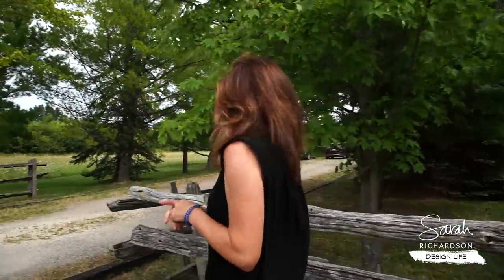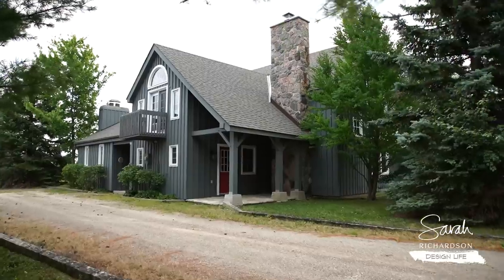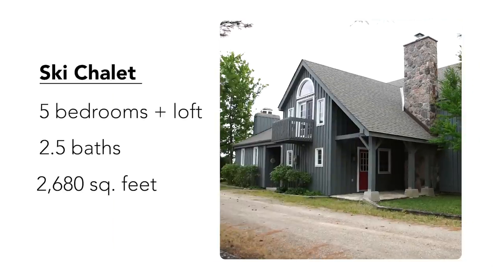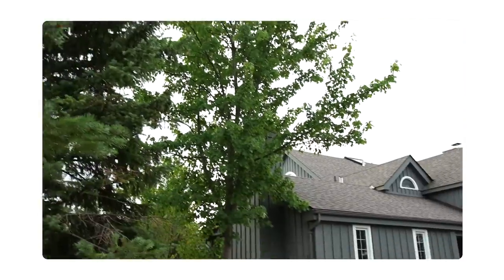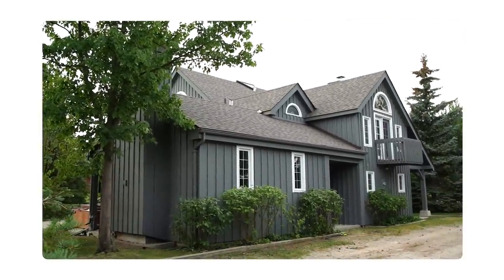I know you want to see it. It's a great setting with beautiful trees. The chalet has five bedrooms, a loft, and two and a half baths. My clients are a professional couple with two kids. They love cooking, entertaining, and of course skiing.